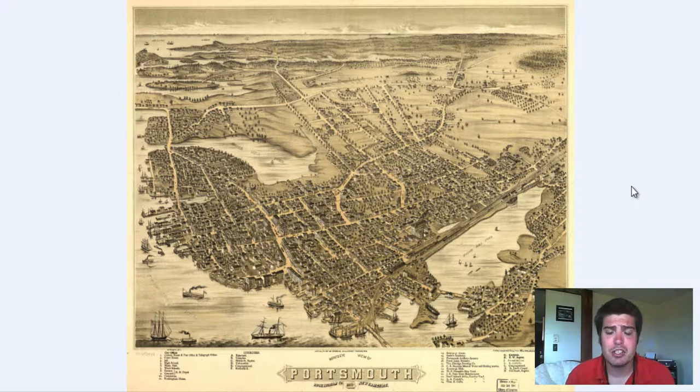If you'd like to have a vintage print of this or you'd like us to do a print reproduction, we're going to have a second link in the description. All you've got to do is click that link — it'll bring you to our online store with this map, and you can fully customize the dimensions. I think we have over a hundred different options for this map, so definitely check that out.